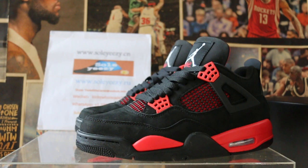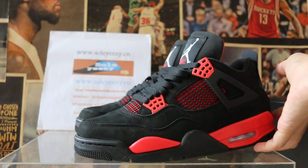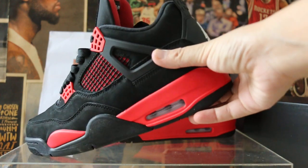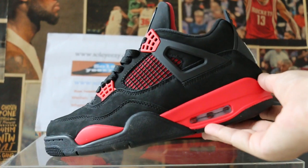Today I want to show the Air Jordan 4s. These are the new ones and they are a hot seller right now. Just take a look — going to say it's way nice.